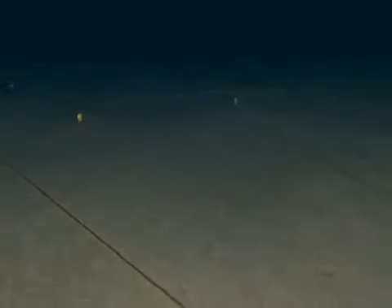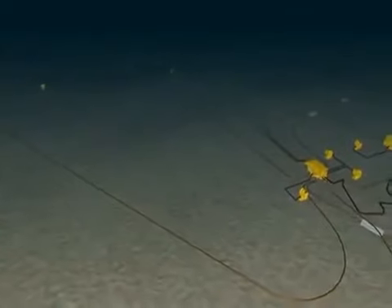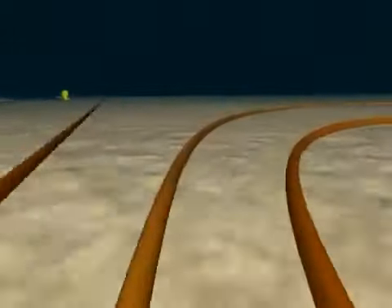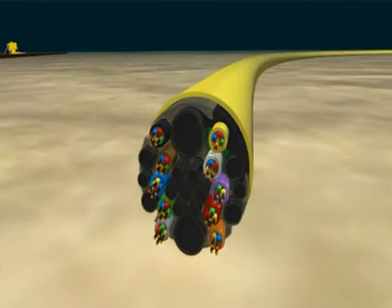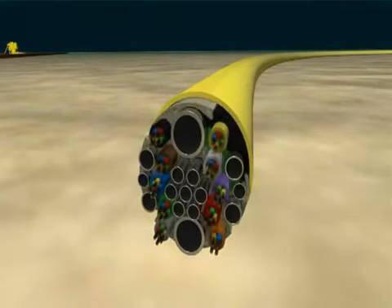For the operation of the subsea system, there are 95 km of umbilicals, with a dedicated umbilical to each of the four fields. There are six different umbilical types, with different numbers and combinations of cables and tubes inside. Inside the main umbilical, there are 10 power and signal cables, and 15 tubes for delivery of hydraulic fluids and the various chemicals required to operate the subsea system.